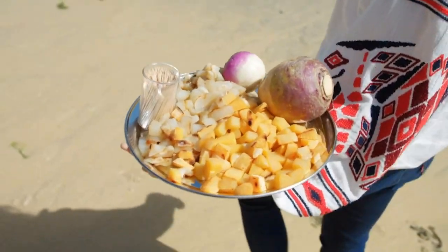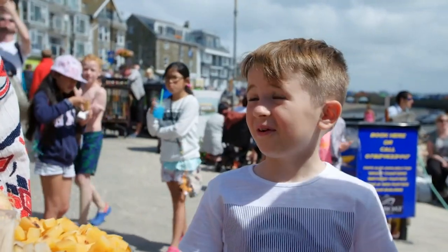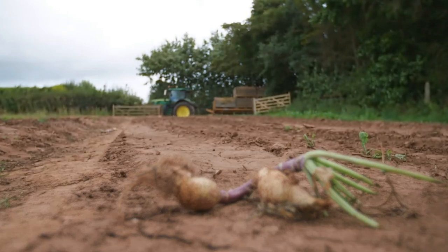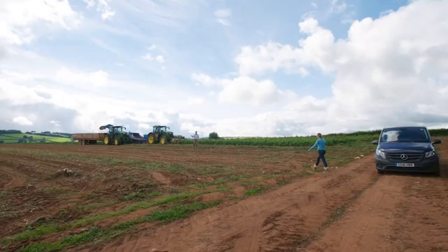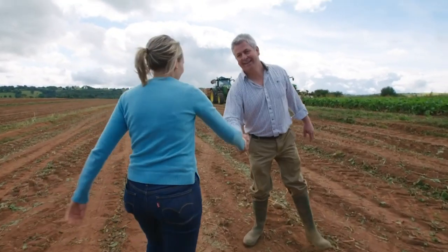It seems these vegetables are called both turnips and swedes, depending on who you ask and where they're from. To get to the root of this conundrum, I'm in Devon to meet farmer John Pritchard. The nation is confused — there is a vegetable out there that goes by two names. I need to clear it up once and for all. What are you growing in there? Would you like to come and see? Let's do it.